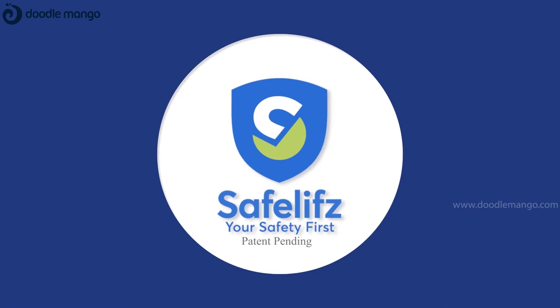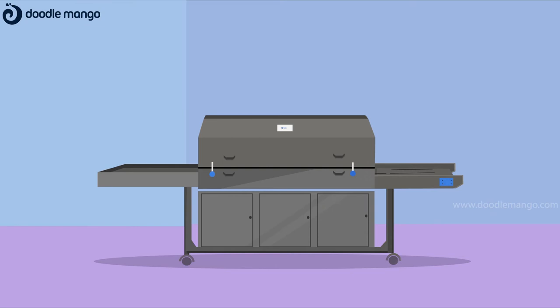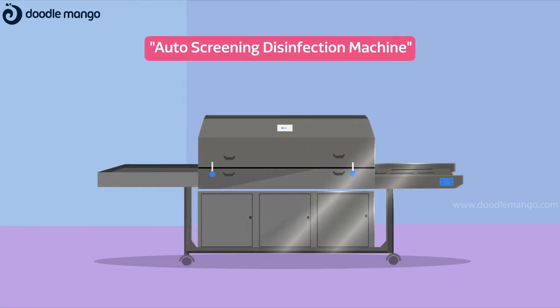Safe-lifes brings a hassle-free solution to this. Safe-lifes presents UVC Scans, an auto-screening disinfection machine.